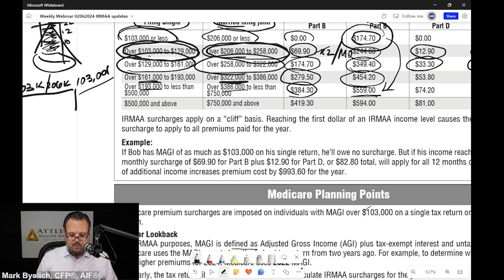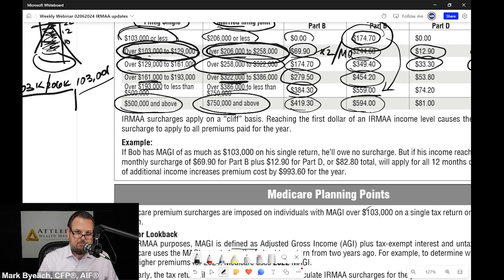$559 is significant for sure. And if you don't think that could have a negative impact on your retirement plan, I think you should do some checking and planning. And then it gets a little worse. $500,000 and above, or $750,000 and above for a married couple in modified adjusted gross income — your surcharge is $419 for a total of nearly $600 a month for your Medicare.